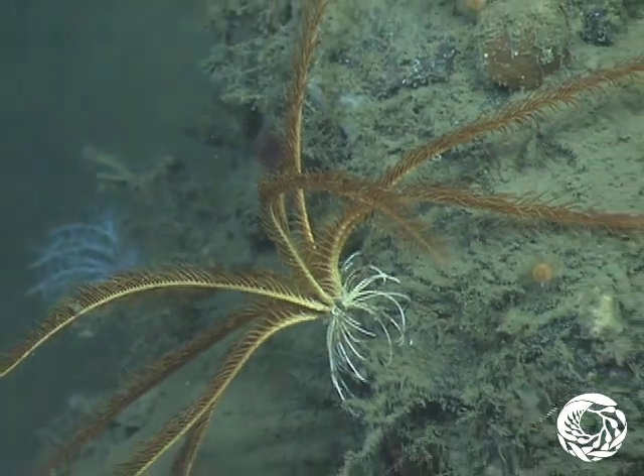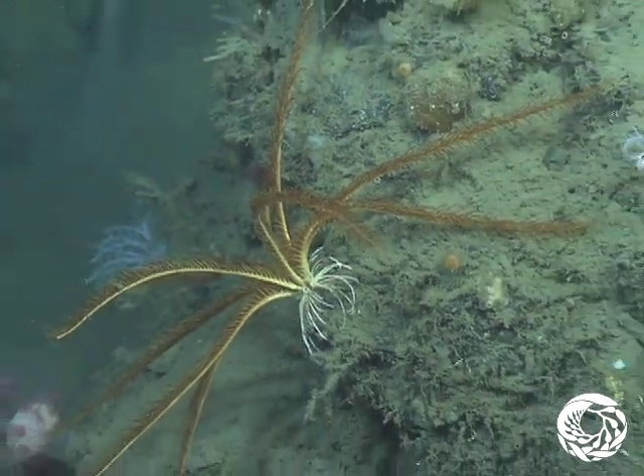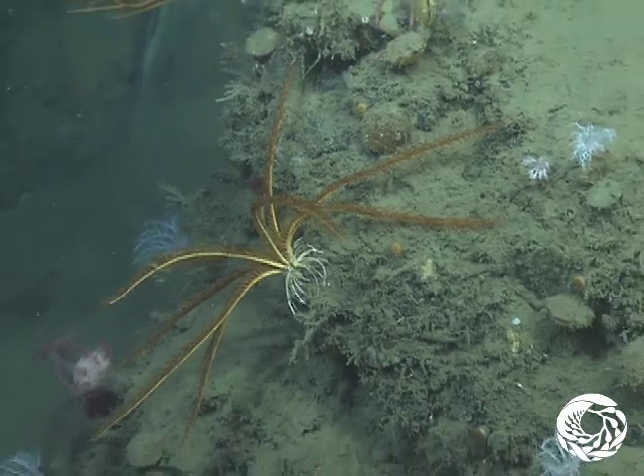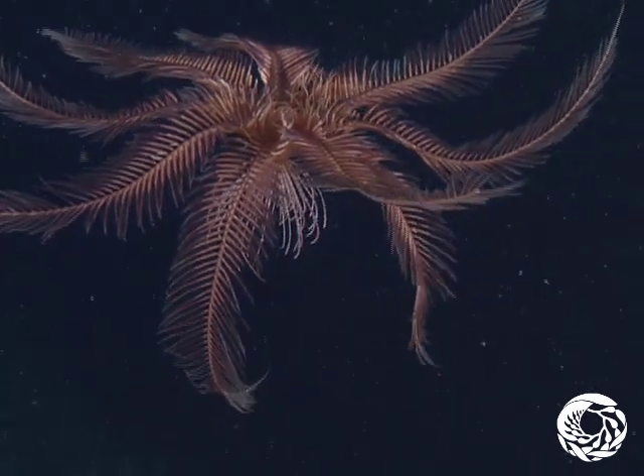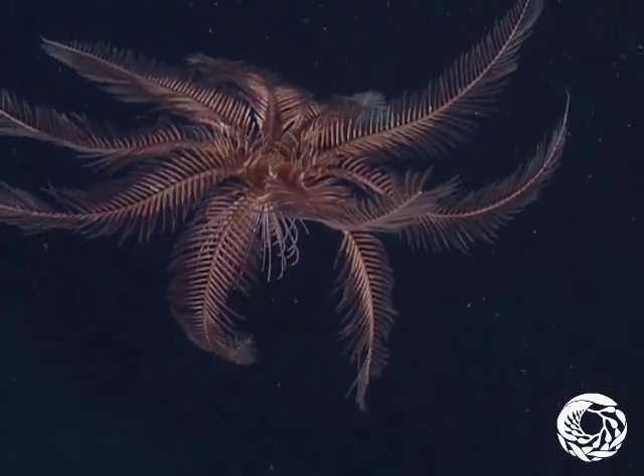Nearly 600 crinoid species have been identified in the deep sea, and researchers are still discovering new species. In fact, MBARI scientists collected a new species at Pioneer Seamount, just north of Monterey Bay, in 2003.